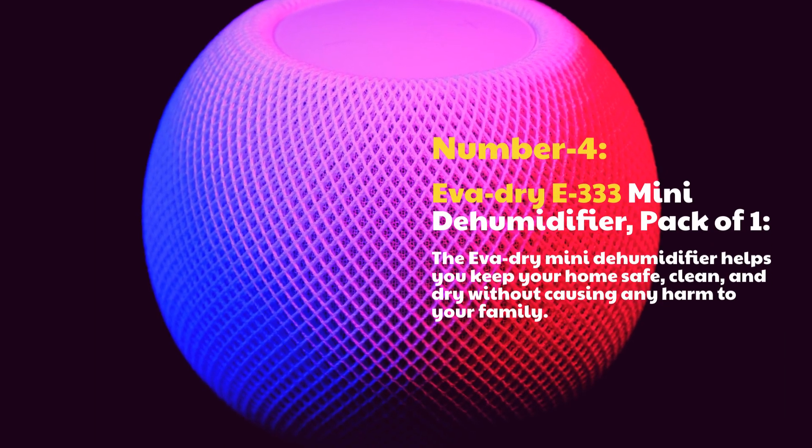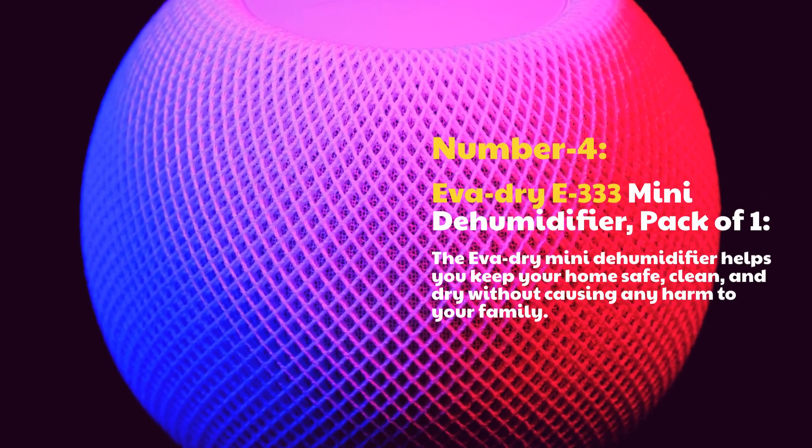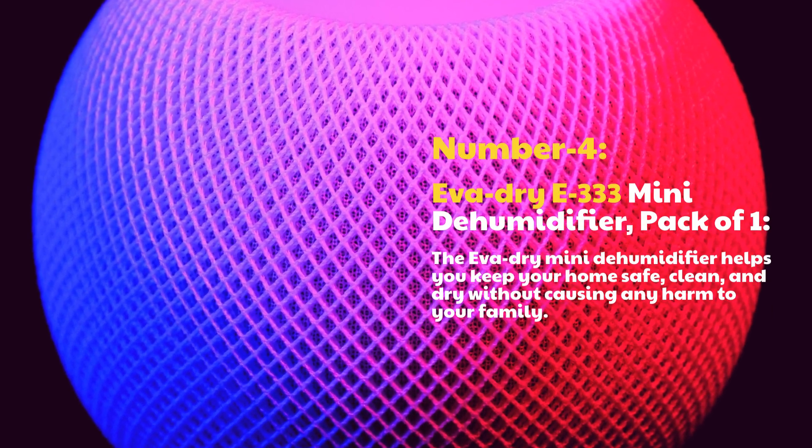Number 4: EVIDRI E333 Mini Dehumidifier, Pack of One. The EVIDRI Mini Dehumidifier helps you keep your home safe, clean, and dry without causing any harm to your family.